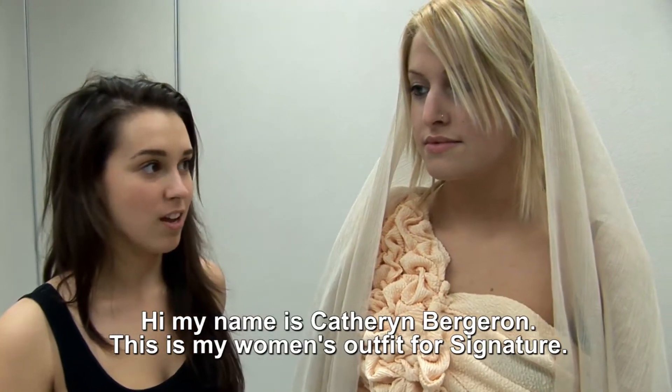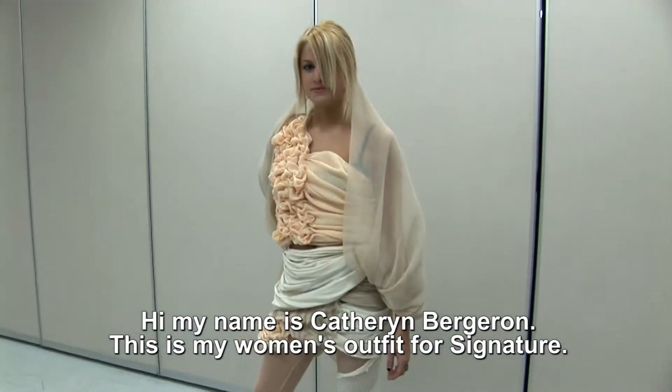Hi, my name is Catherine Bergeron. This is my artisan style. The theme is cocon.